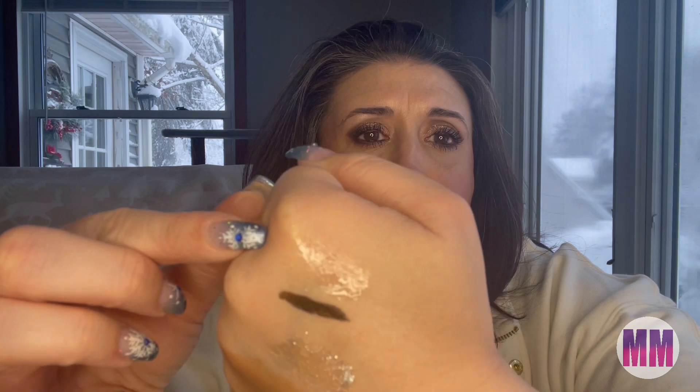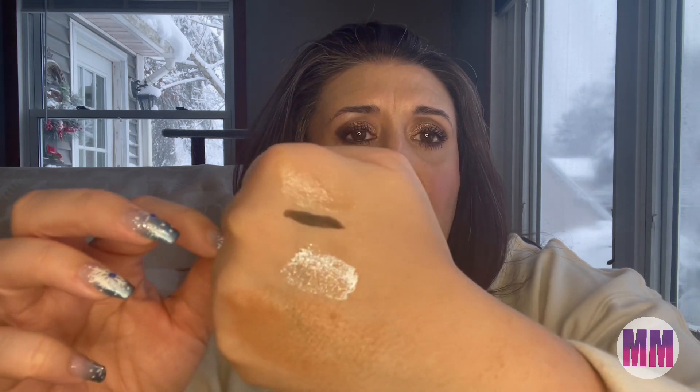Next thing that I see is Watermelon Burst Hydrating Lip Oil. So this is just like your typical lip balm. At this rate, I'm gonna run out of hand space. There's no color to it — it's just a sheer wash of balm for your lips. It does have a little bit of a watermelon scent.